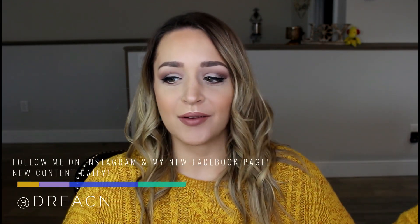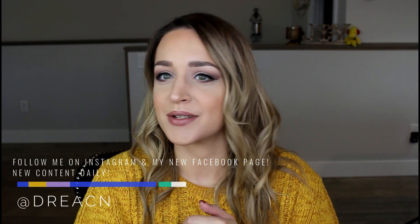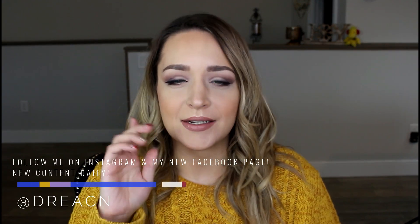But before we get into that, if you're not following me on Instagram and Facebook, please do because I am now doing many tutorials over there, including this look, which will be posted today when this video goes up as well — a little one-minute tutorial.